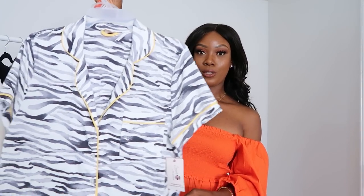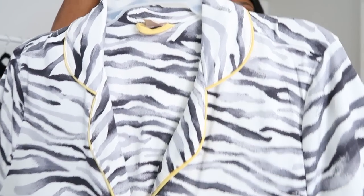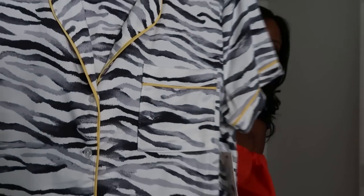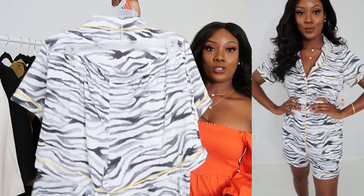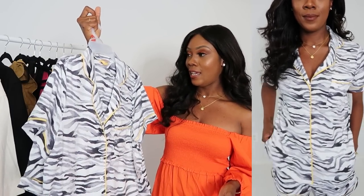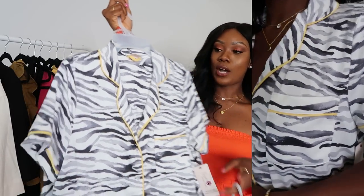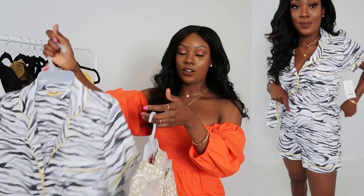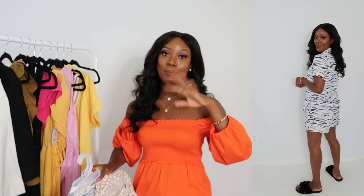The next pajama set is a zebra print with a little yellow detail — I just thought this was so cute and had to get it. It comes with a matching pair of shorts. I also picked this up in a medium, so I'm going to return it and grab a small. It was $16.98. They are very comfortable and soft, and I am obsessed with pajamas — when I see cute PJs I can't resist buying them.